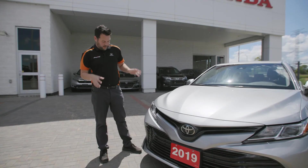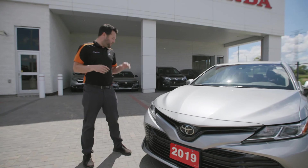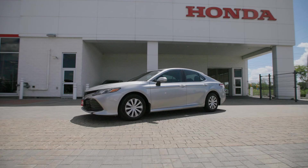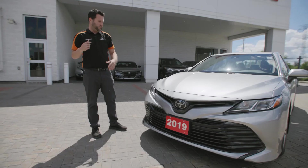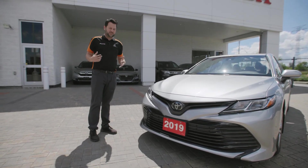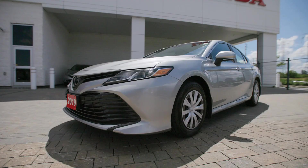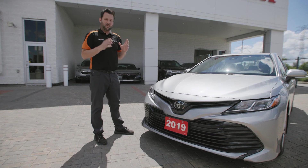One of the other things I really like about this car is just the styling. They recently did an upgrade in terms of the look of the car — it definitely has a sportier feel than the past. People used to think of a Camry as maybe an older generation vehicle, but I definitely like the look of it at this point in time.